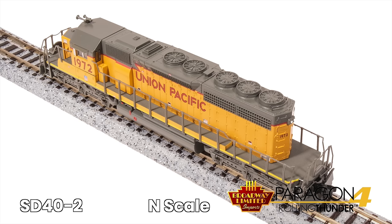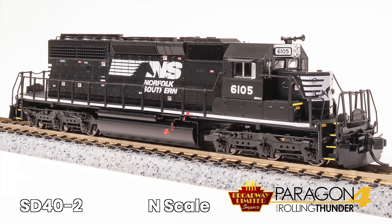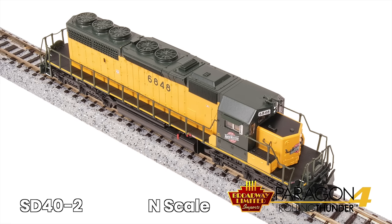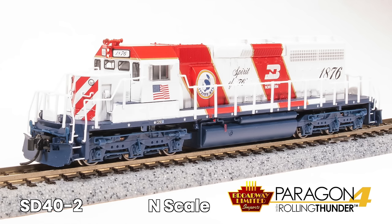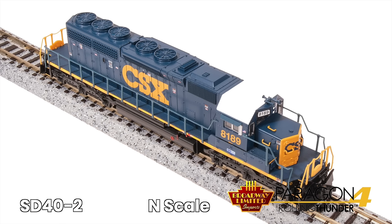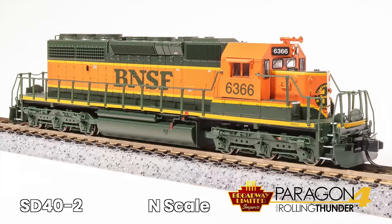Here's Curtis with a sneak peek. Curtis Koch here from Broadway Limited Imports. We've got a lot of great stuff coming up in the next couple of months, and we want you to be aware so you can get your order in before we sell out. The first item coming in is the N-Scale SD40-2s with Paragon 4 Sound and our Stealth Series non-sound DCC ready. We've got a lot of great paint schemes, including the Burlington Northern Bicentennial Unit and the Wisconsin Southern 40th Anniversary Unit.